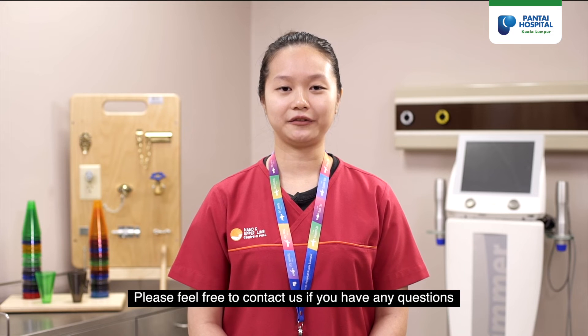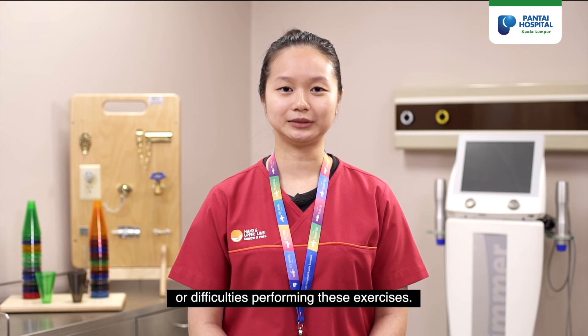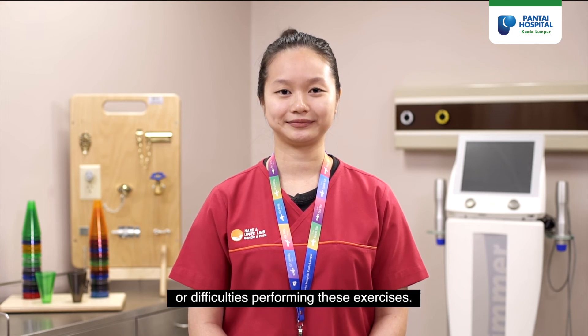Please feel free to contact us if you have any questions or difficulties performing these exercises.